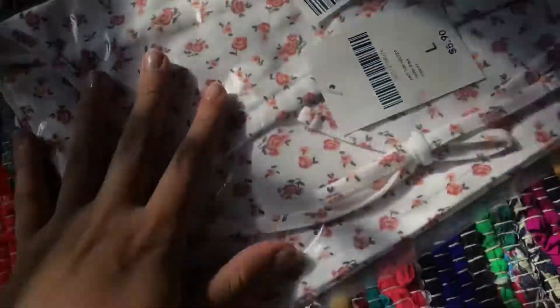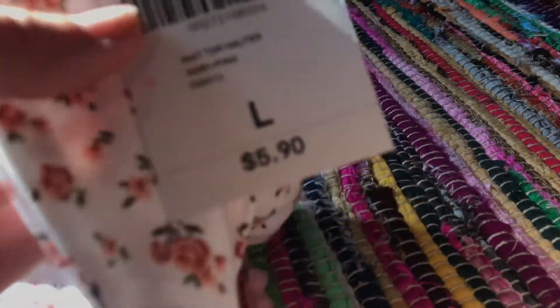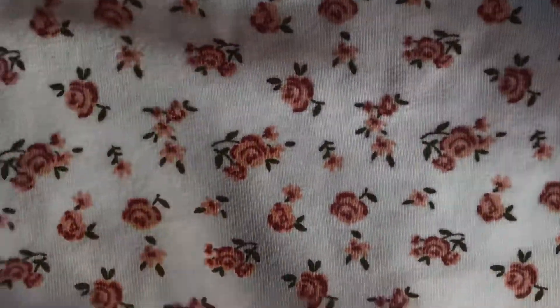I'm really into floral right now, so I got this halter top. A lot of this stuff I cannot find in stores so I definitely buy it online. It's a large and it was only six dollars. It looks really large just because of the way they packaged it, but it's adorable — just a really pretty floral print and I love it so much.